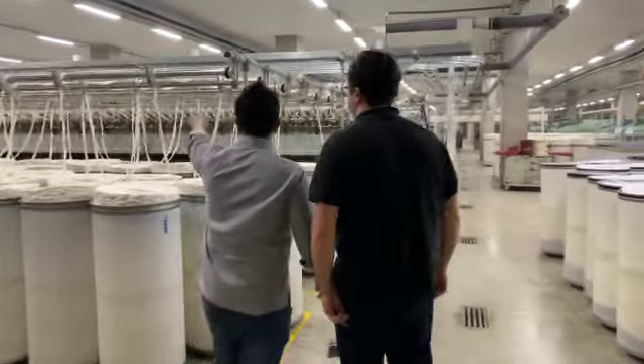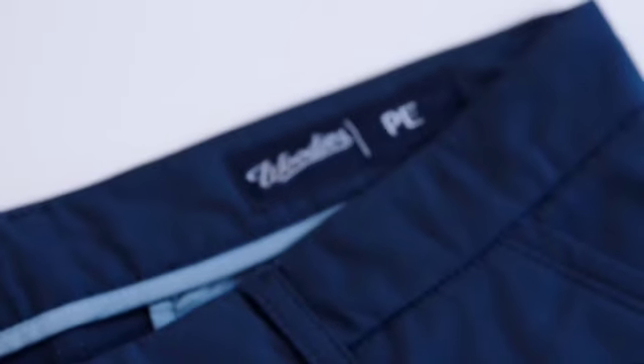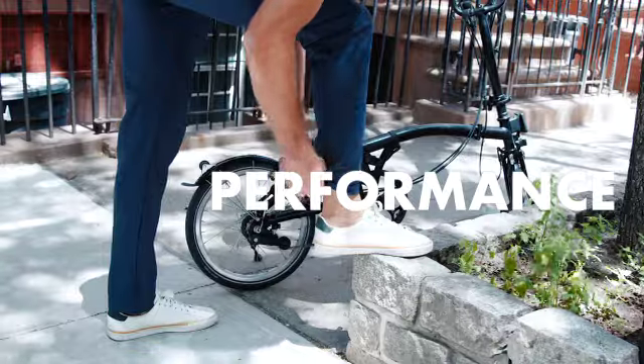Over the past two years, we've been working on something new and very exciting that we think you'll love. Introducing the Next Generation Performance Chino.